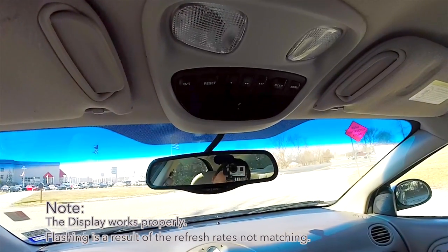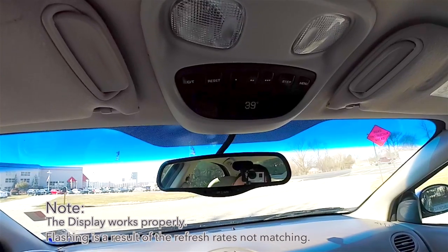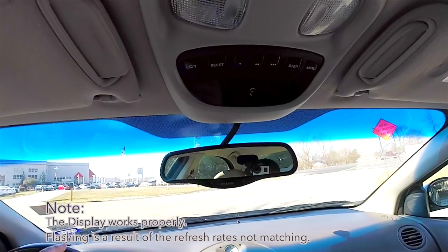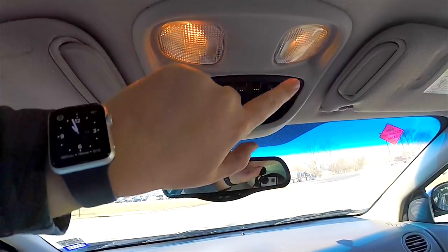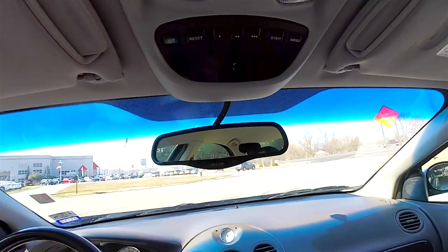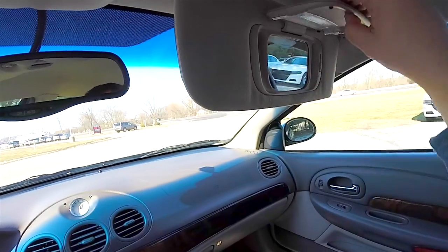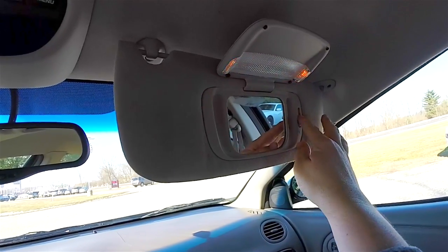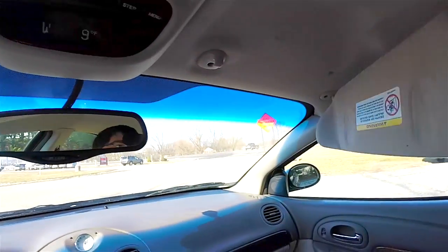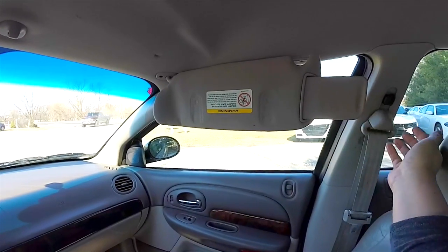Overhead, you have the overhead console with a display. It has a traveler mini trip computer with external temperature display and compass, plus a 3-channel HomeLink garage door opener. There are overhead map lights, an automatic dimming rearview mirror, illuminated vanity mirrors with adjustable brightness, and sunshades with extensions.